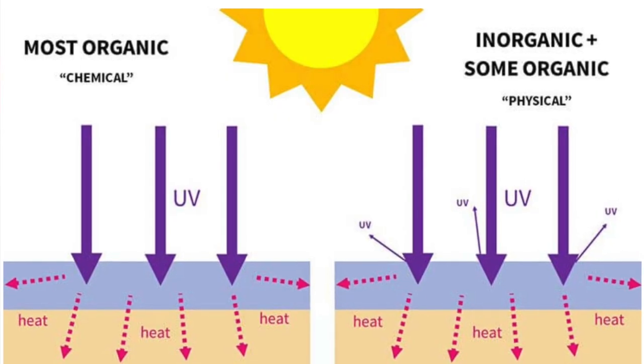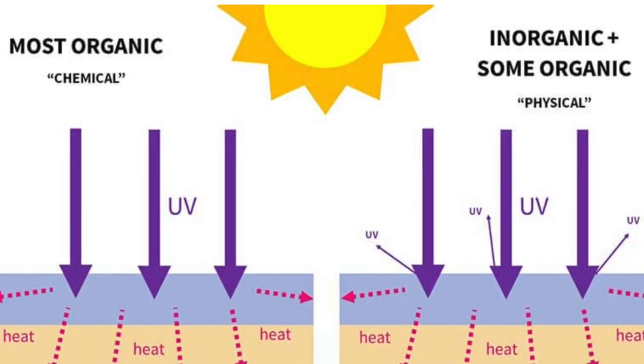Visible light comprises 44% of sunlight that reaches the earth. It can also come from artificial sources including medical devices, phone screens and light bulbs. Visible light penetrates deeper than ultraviolet light and causes darkening of our skin. Most available sunscreens at present contain organic and inorganic filters that protect us from ultraviolet light but not against visible light.